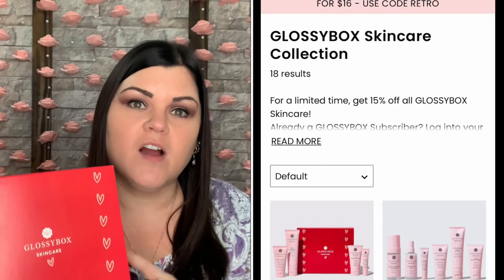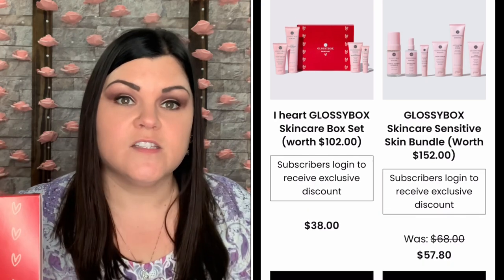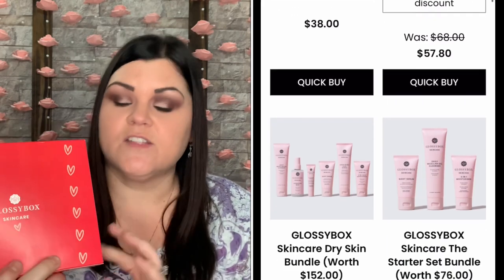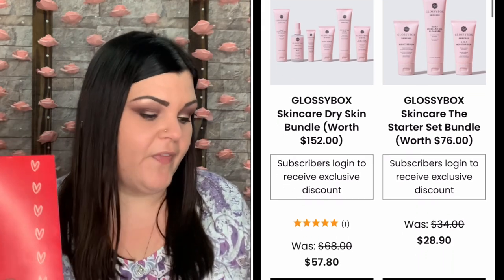Glossy Box has their own skincare line, and I think it was one of the first few boxes I received recently from Glossy Box. They had their own product in there and I was so shocked and surprised — I'm like, oh my gosh, they have their own line! I really loved that product, so I'm so glad this box is all Glossy Box skincare so I can try more of their products. I'm super excited.